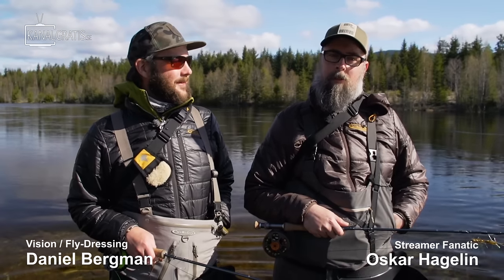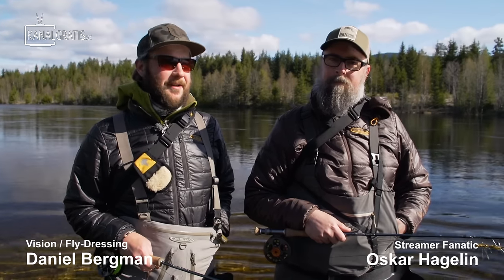Hi, I'm Daniel Bergman. And I'm Oskar Hagelin. You're watching Fly TV and today we're doing this.